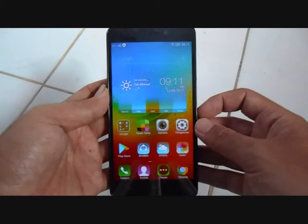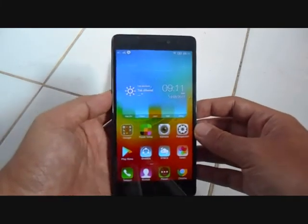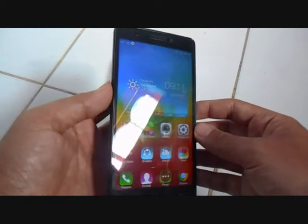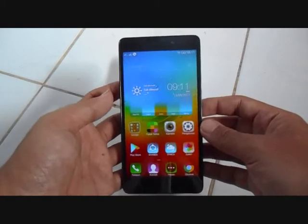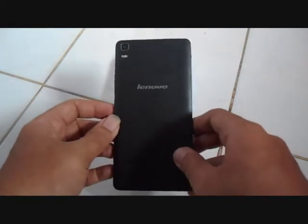Ukuran layarnya 5,5 inci, sangat bagus. Kerapatan pikselnya juga lumayan, di atas seribu. Pokoknya sangat direkomendasikan untuk digunakan.